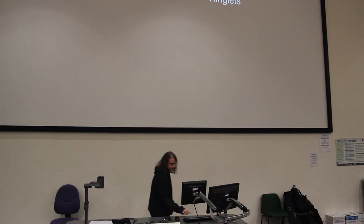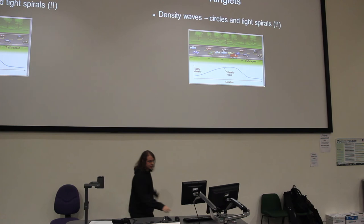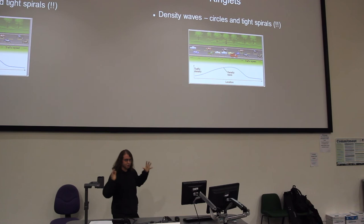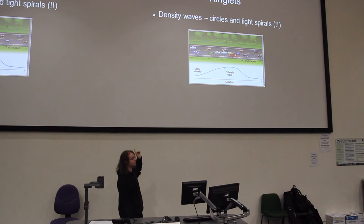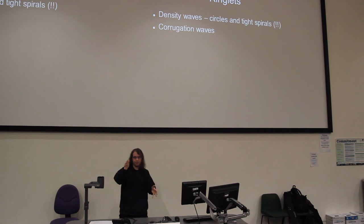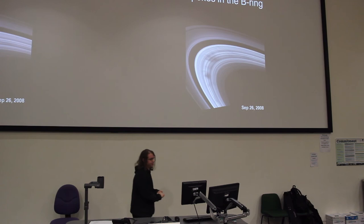Some ringlets are caused by orbital resonances carving gaps in the rings. There are also density waves — the gravity of the moons and other ring particles can cause particles to bunch up in a traffic jam. Some of these waves are circular, some are elliptical, and some are tightly wound spirals. So some of those rings that look like circles are actually very tightly wound spirals. The same physics is operating on a much larger scale in the spiral arms of galaxies. Saturn's rings are kind of like a very tightly wound spiral galaxy made of ice particles. There are also corrugation waves — if a moon is in an orbit inclined to the rings, it can drag some particles up and some down as it passes over the ring plane.